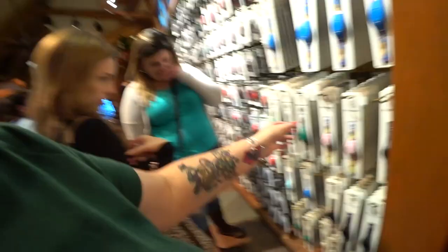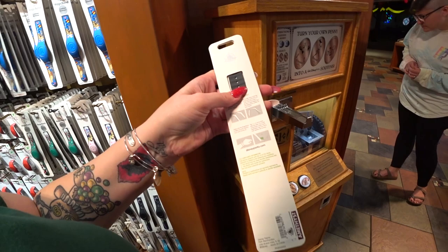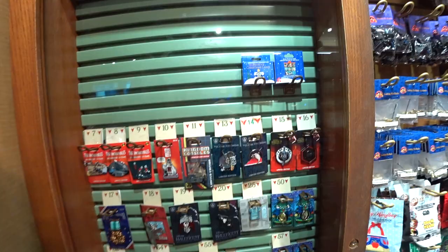Next we're going to Pin Traders to see if there are more pins different from what we already saw. There's also a limited release Magic Band for Christmas in the Yuletide Farmhouse print for $29.99. Each year the different resorts have pens, and you can get all of them here at Pin Traders at Disney Springs rather than going to each resort individually.